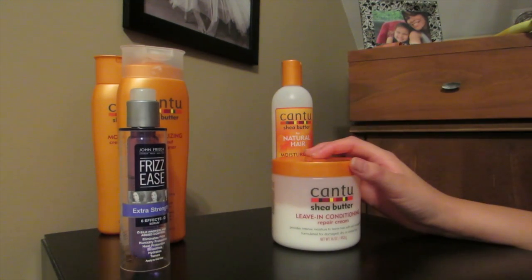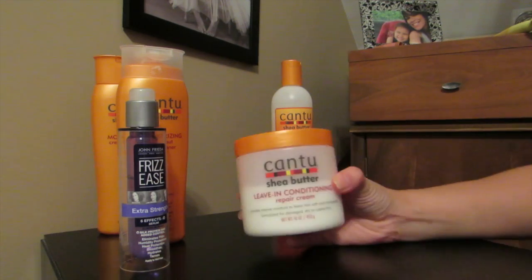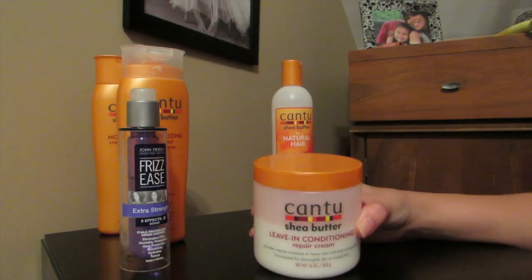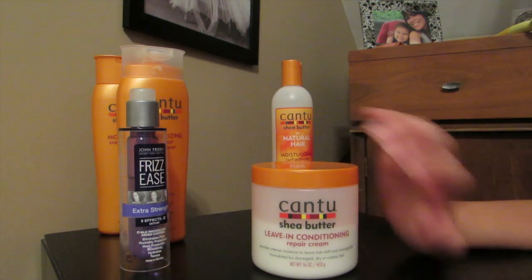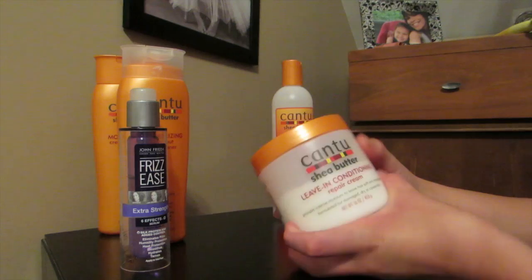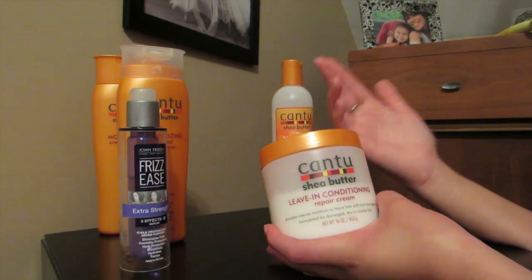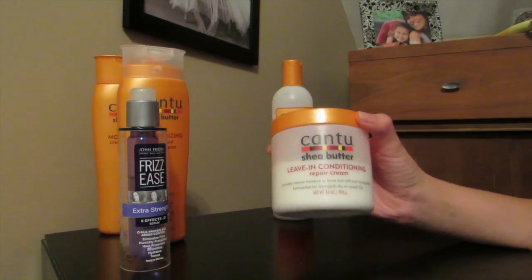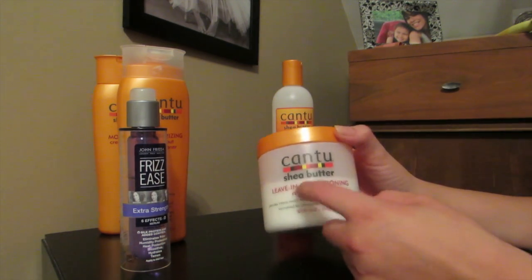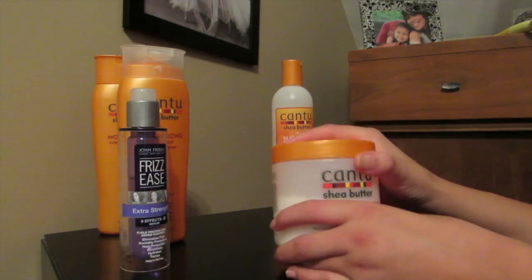After the frizz serum, I use the Cantu Leave-In Conditioner Repair Cream — I believe it was about $3 something. You can find it at Walmart; it's super affordable. It leaves your hair nice and smooth, it gives your curls form without crunching them, and it really moisturizes and conditions your hair well. It does exactly what it says.